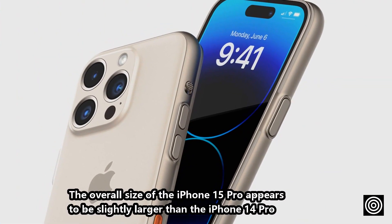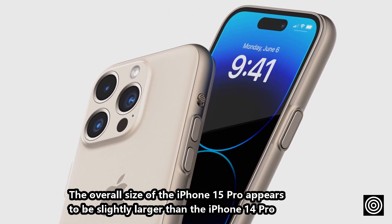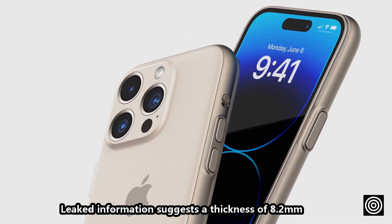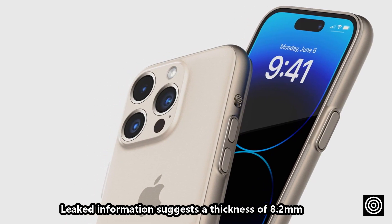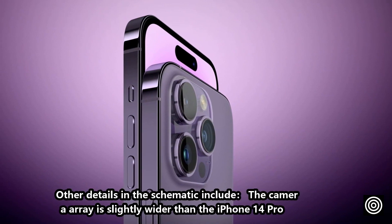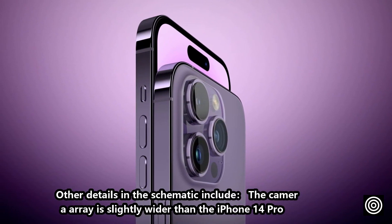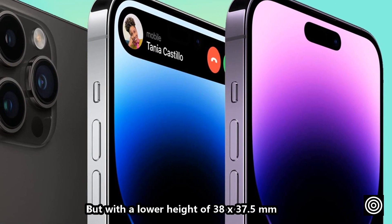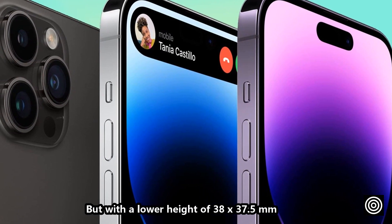The overall size of the iPhone 15 Pro appears to be slightly larger than the iPhone 14 Pro. Leaked information suggests a thickness of 8.2 millimeters, while the current model is 7.9 millimeters thick. The camera array is slightly wider than the iPhone 14 Pro, but with a lower height of 38 x 37.5 millimeters.